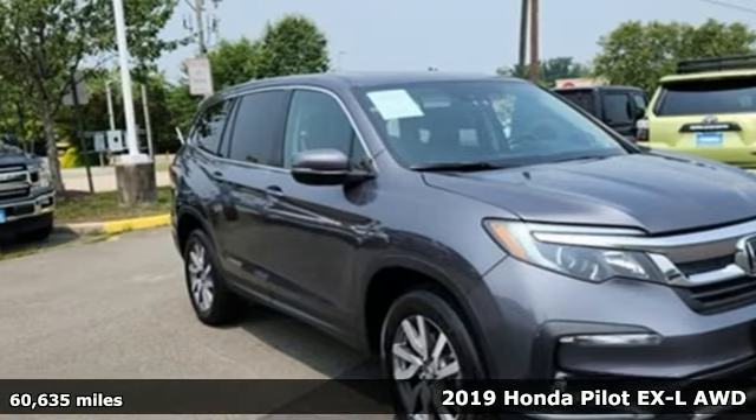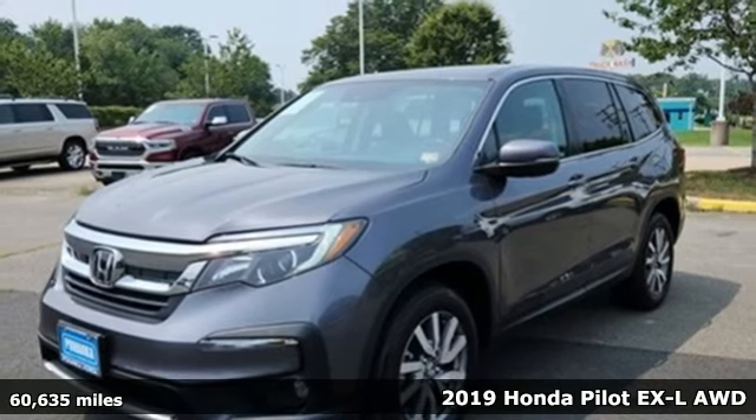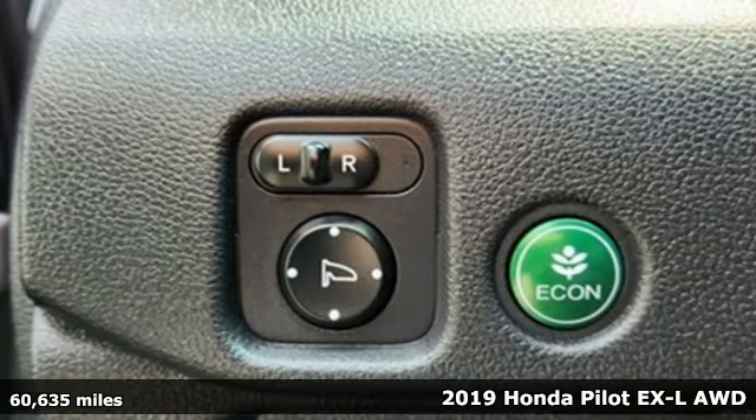Here's a 2019 Honda Pilot. Honda has a world-renowned reputation for reliability. And get ready for an impressive combination of features.